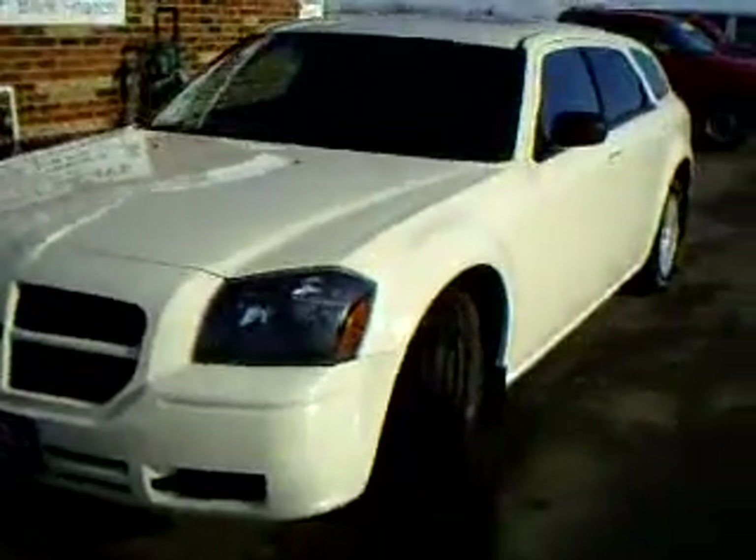It's well equipped. As you can see we have five star alloy wheels, good rubber on the tires. We have an automatic sunroof.